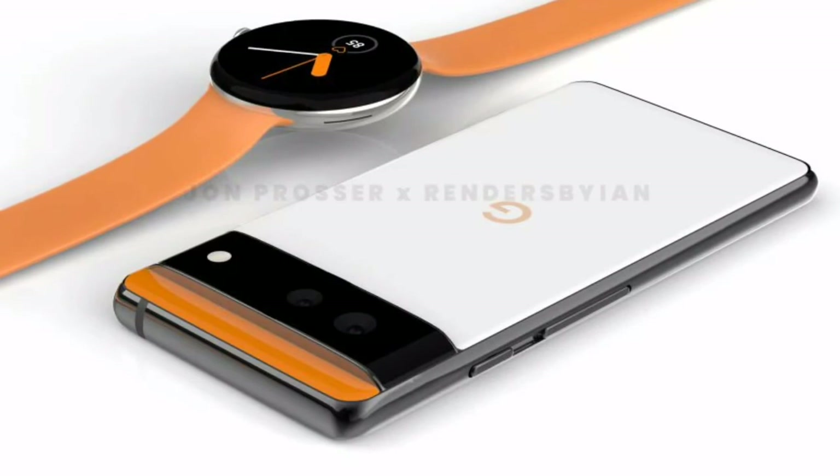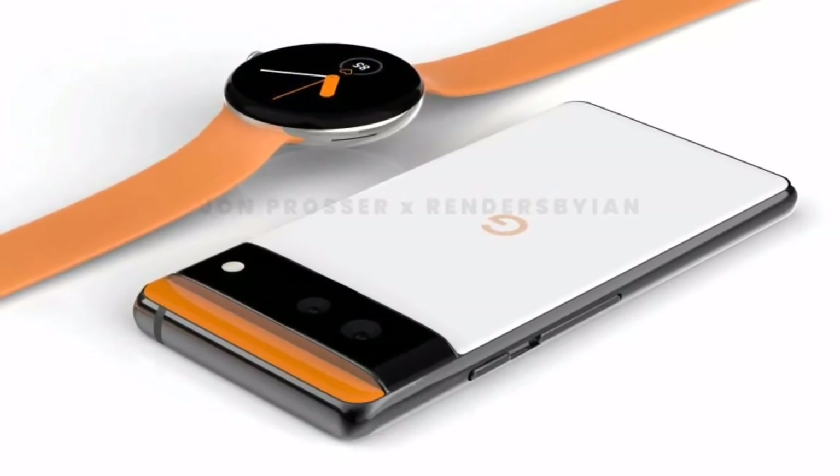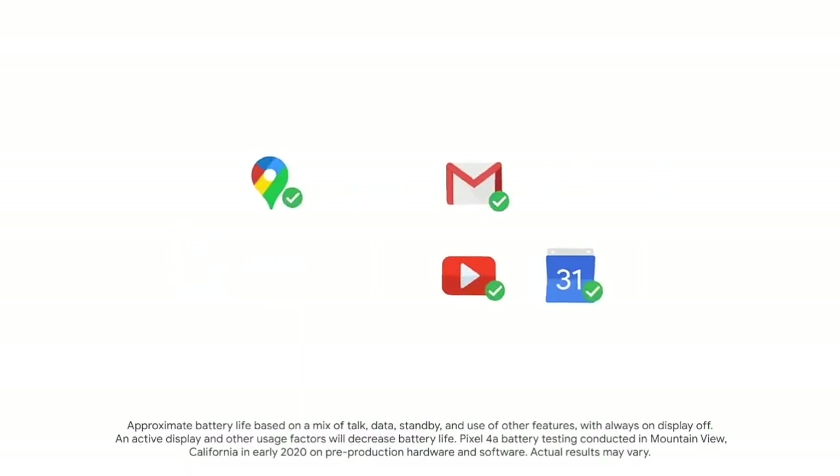I want to inform you that these aren't official pictures or renders from Google, but we can expect similar things. Let us know in the comments below what are your views. See you in the upcoming one.